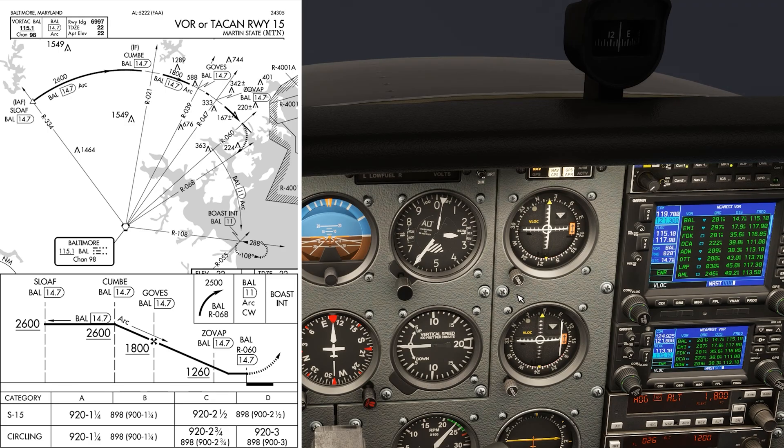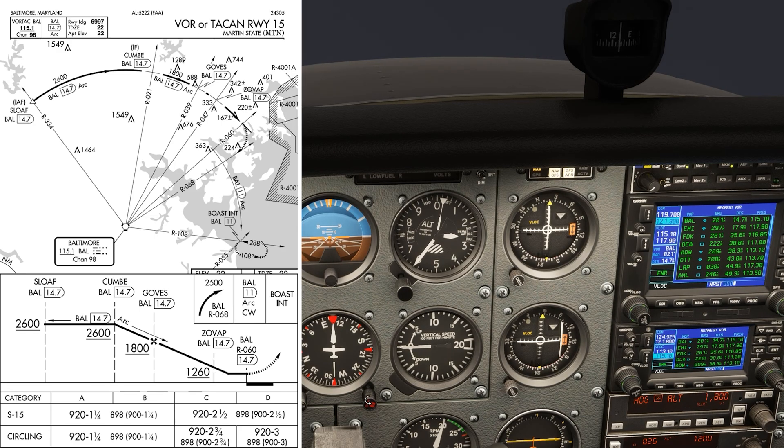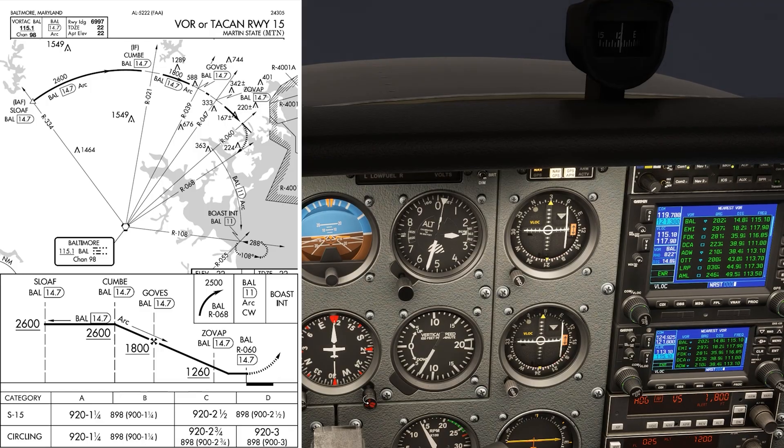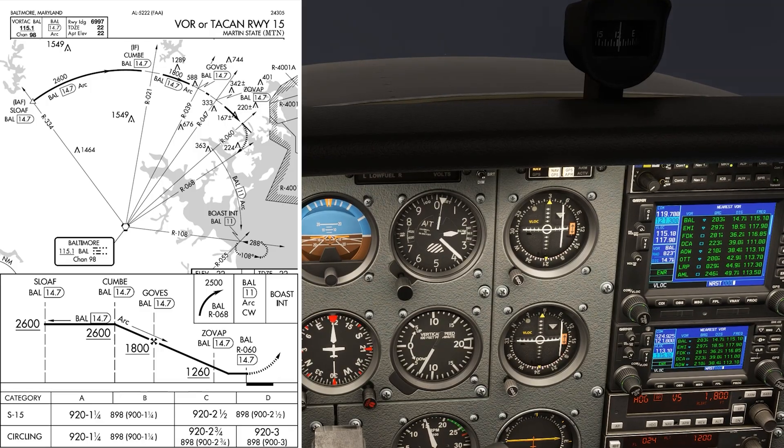Cumbee is on the 021 radial from Baltimore, so when we cross that on NAV1, we can descend to 1800 feet. The next step-down fix is Goves, the final approach fix.